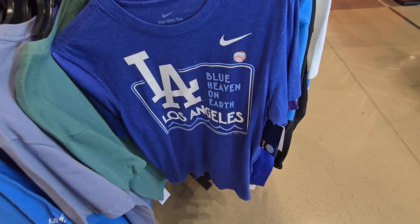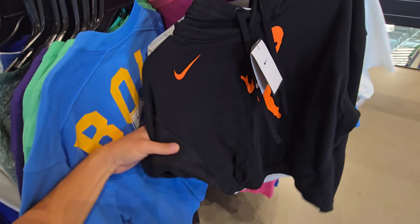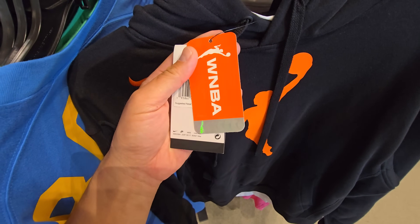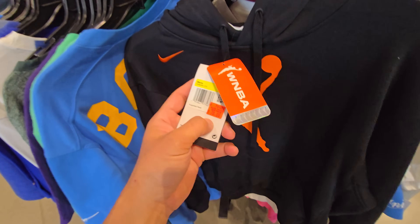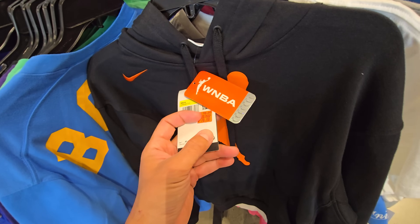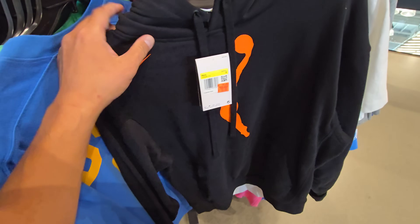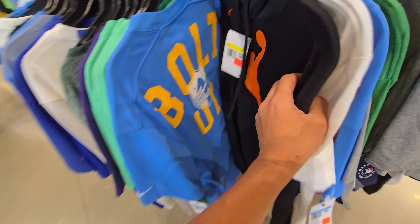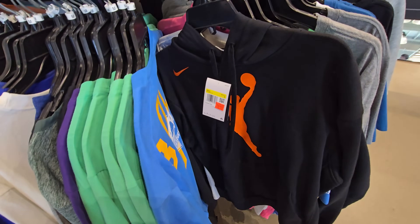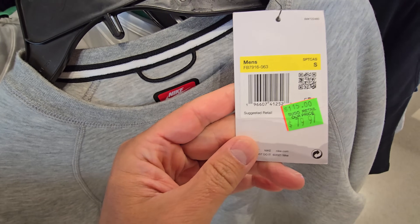Dodgers shirt right here, $40 for that one. WNBA hoodie right here — we need to appreciate the WNBA players because they did help us get the last gold medal we needed to tie China for the gold medal count. Of course we have way more overall medals, so we need to appreciate the women right now. $70 for that one — that's still too high though. Can't appreciate them that much, bad enough to spend $70 on a hoodie even with the 30% off.